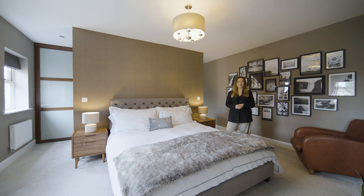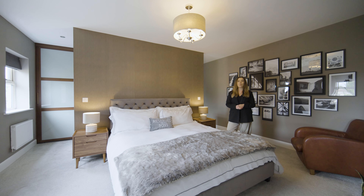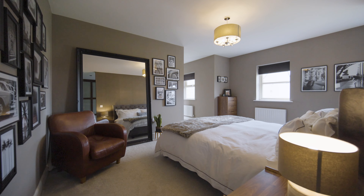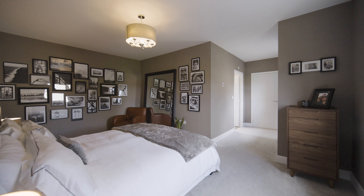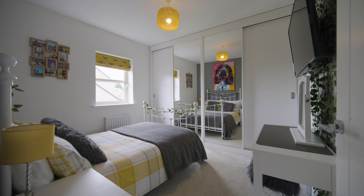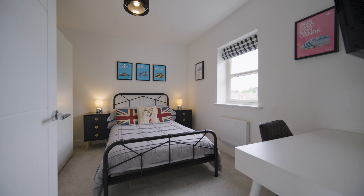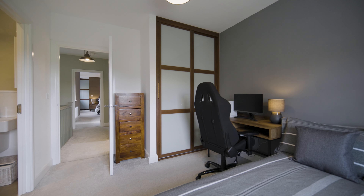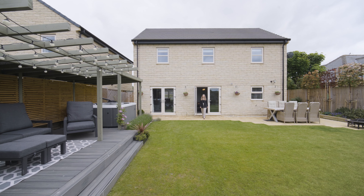This home accommodates a further four double bedrooms, one of which also features an ensuite.